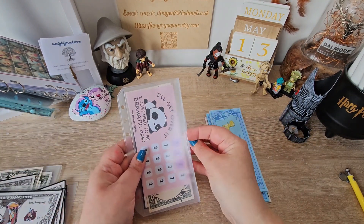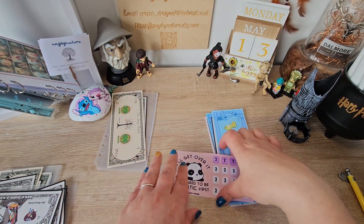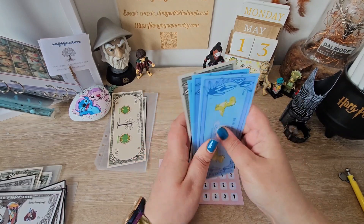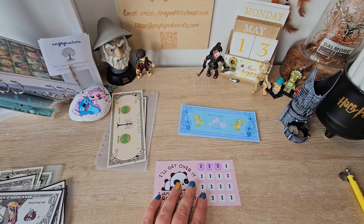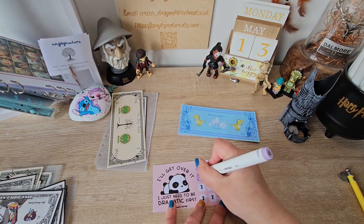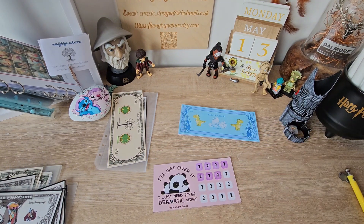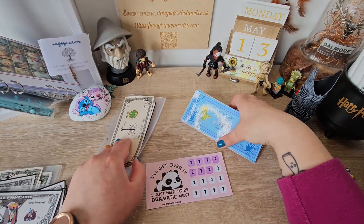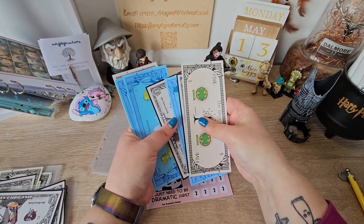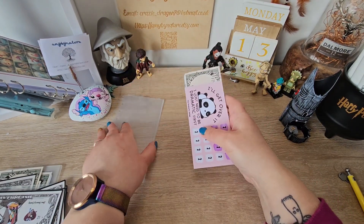Next we've got I'll Get Over It — I just need to be dramatic first — by Dramatic Panda. Today this challenge has got eight. That is awesome. We've got four to colour in. So in our I'll Get Over It challenge, we now have got 14. That is coming along so nicely.